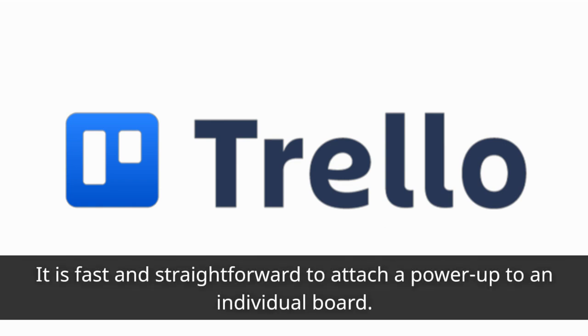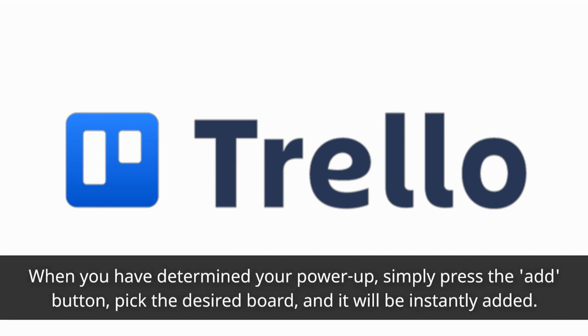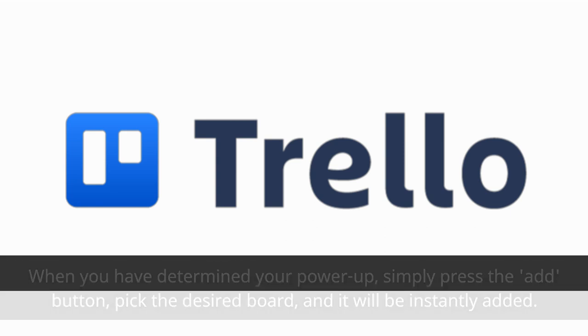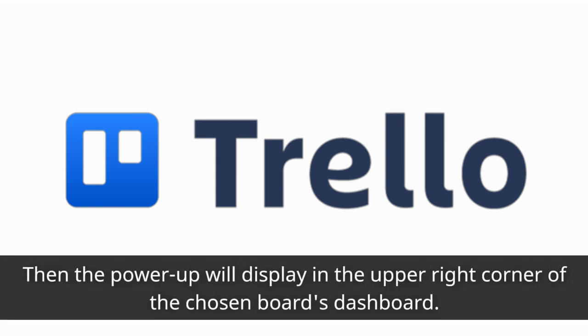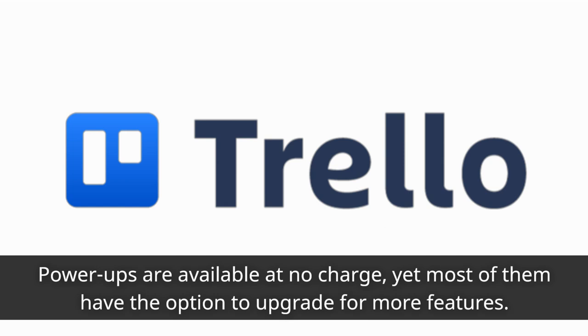It is fast and straightforward to attach a power-up to an individual board. When you have determined your power-up, simply press the add button, pick the desired board, and it will be instantly added. The power-up will then display in the upper right corner of the chosen board's dashboard. Power-ups are available at no charge, yet most of them have the option to upgrade for more features.